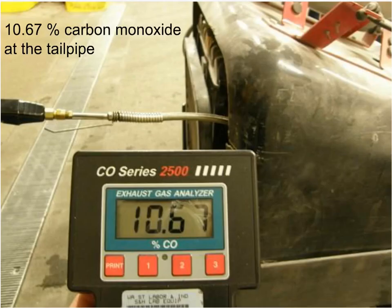Carbon monoxide measurements were taken at the tailpipe of the flooring removal machine shortly after the poisoning incident. The instrument showed extremely high levels of carbon monoxide being emitted — over 10 percent, as shown in this photo. It was also discovered that the choke cable on this rental machine was out of adjustment, causing the machine to run with the choke completely engaged.